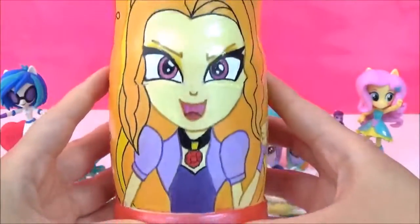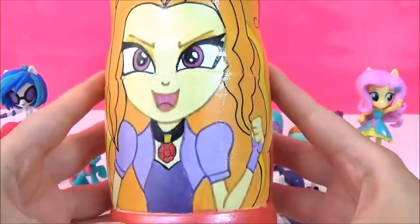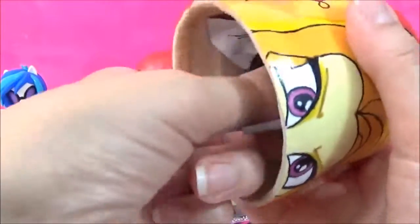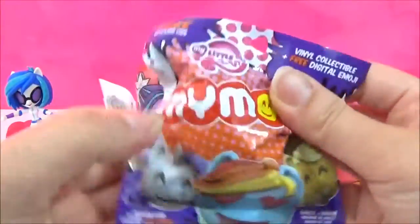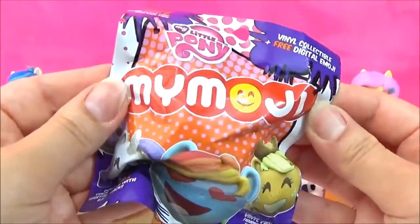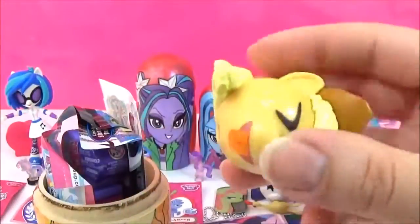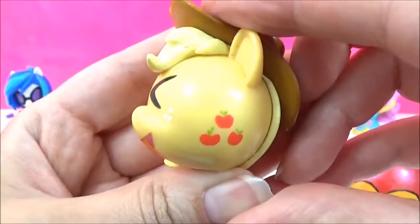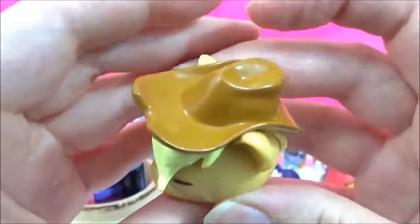Time to see what's inside this giant Adagio Dazzle nesting doll! Is Adagio your favourite character? I think she's quite popular! There are so many things inside! Let's start with these My Emojis. I really hope we don't get Rarity! We got Applejack — it's the one where she's sticking her tongue out! I don't have this one! There's a cutie mark — it's a cute one of Applejack! I love her hat!